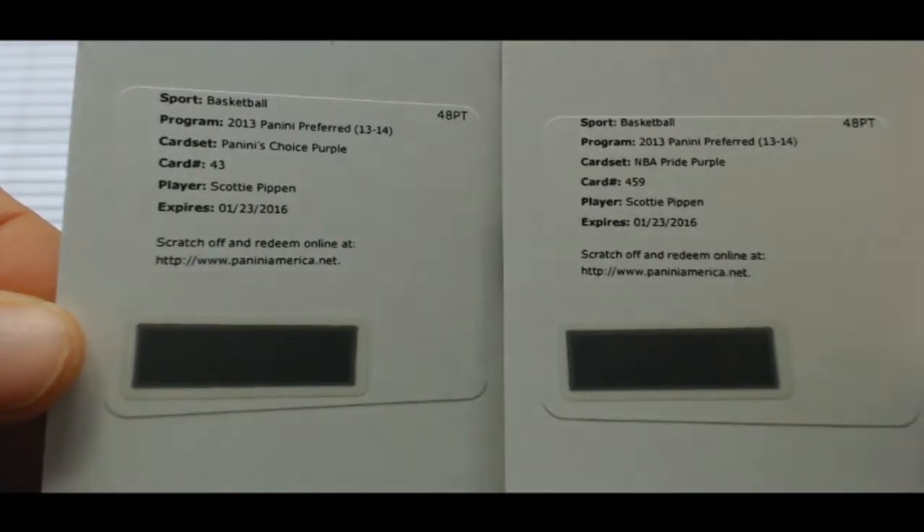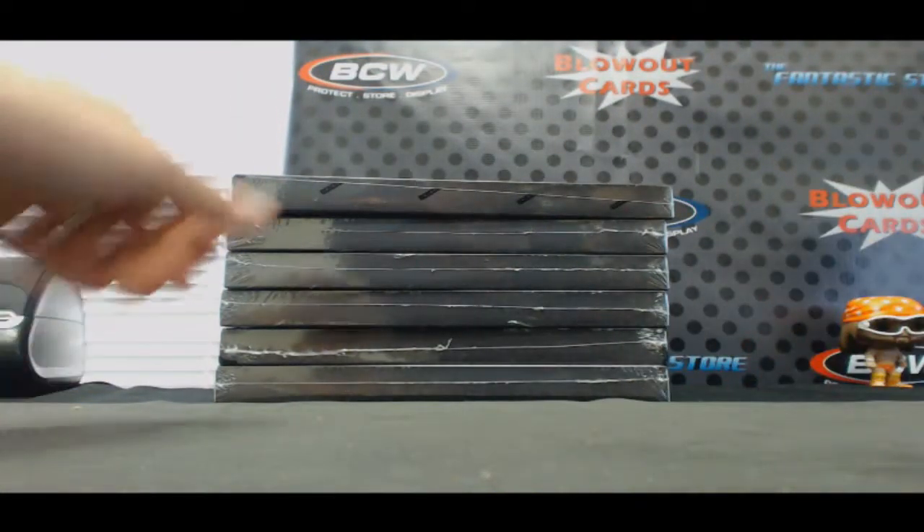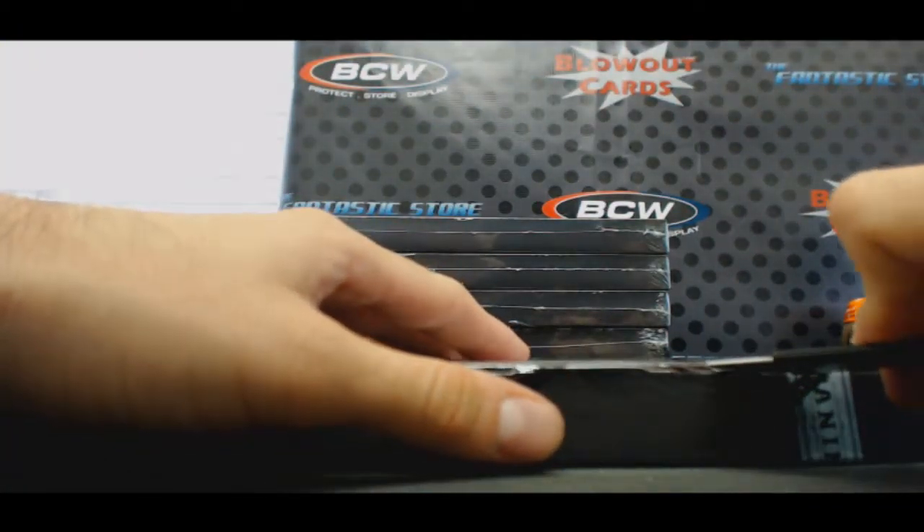Wow, that's — I don't know if I've ever seen two Scotty Pippens in the same box before. That's pretty wild. Better than two Rory Sparrows, that's for sure.